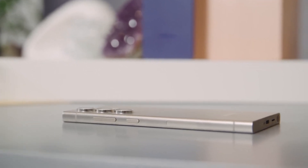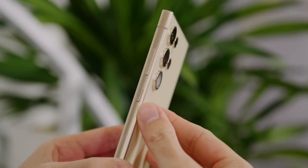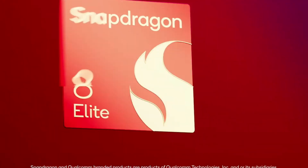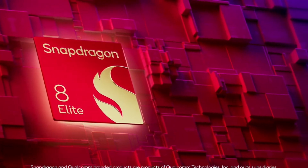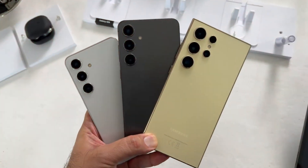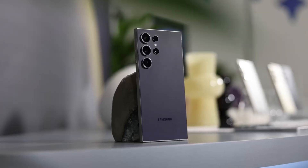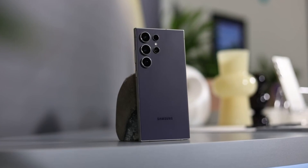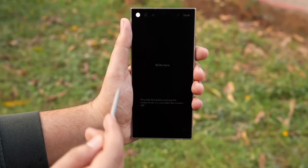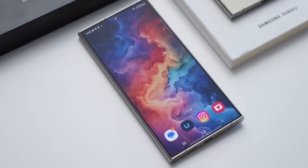The Galaxy S25 Ultra is shaping up to be more than just another flagship — it's an embodiment of Samsung's vision for the future of smartphones. From its cutting-edge Snapdragon 8 Elite chip to its advanced cooling, sleek design, and next-level charging, every detail feels meticulously crafted. As the countdown to its launch continues, the anticipation only grows stronger. This isn't just a phone — it's a bold statement of innovation, elegance, and unmatched performance. Samsung is ready to raise the bar once again.